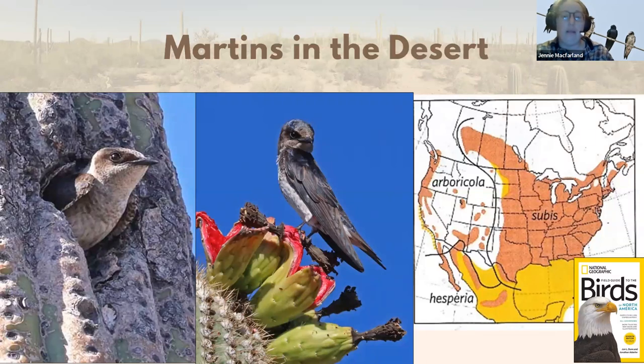This map from the National Geographic Guide to Birds shows the range map of purple martins in the United States. Purple martins are a well-known, famous bird, especially in the eastern half of the US where you've probably seen them or the big white nest box houses people put up. The main subspecies people are most familiar with is the one in the eastern half — the Subis subspecies — pretty widespread throughout the eastern US.